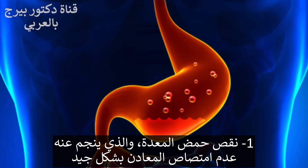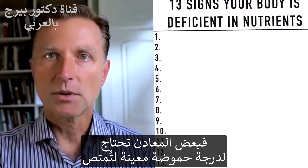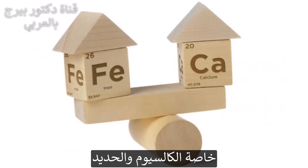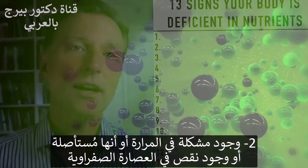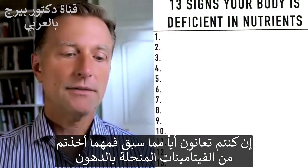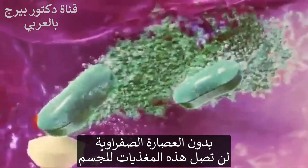One reason would be lacking stomach acid. You don't have enough acid, so you can't absorb minerals that well, because certain minerals need a certain pH to be absorbed — especially things like calcium and iron. Another way you can be deficient is if there's a problem with your gallbladder, or you don't have a gallbladder, or you're deficient in bile. It doesn't matter how many fat-soluble vitamins you take — like vitamin A, D, E, K — without that bile, they can't get into the body.